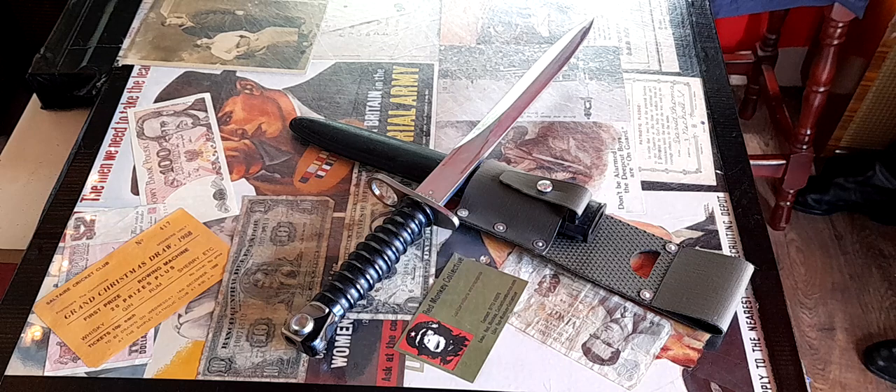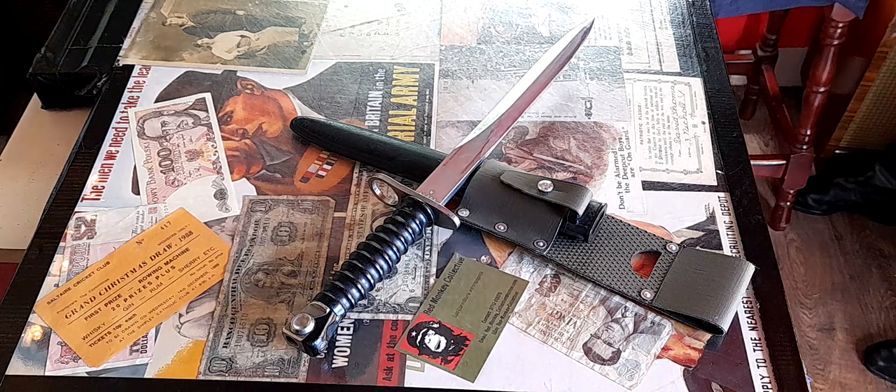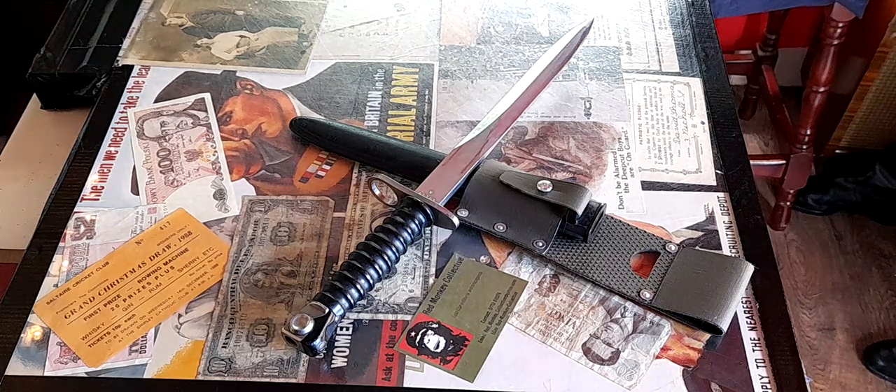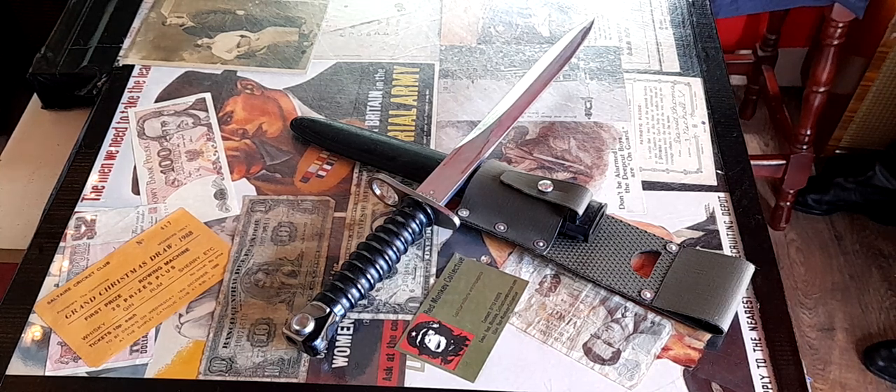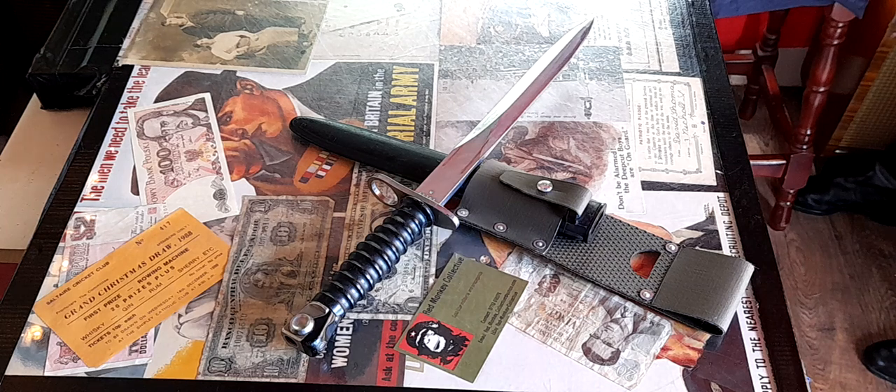Bayonet time. Andrew Johnston of the Combined Forces Living History Group very nicely gave me this bayonet last week. We will do a little review on what it is and what it isn't.